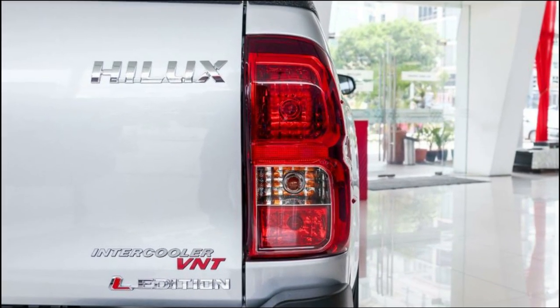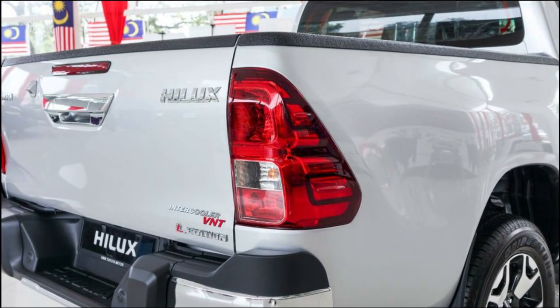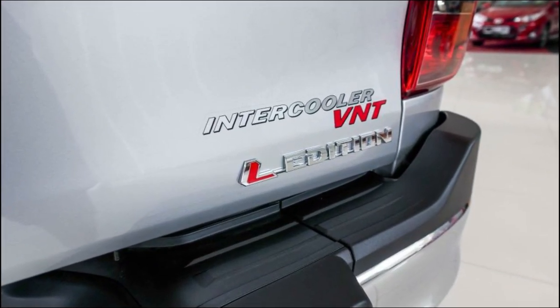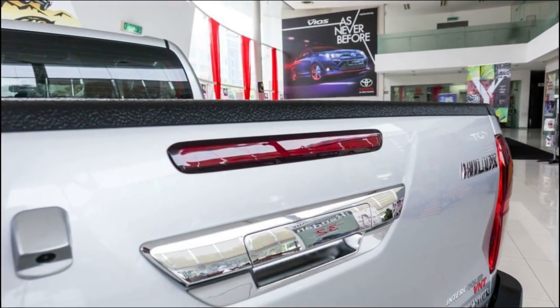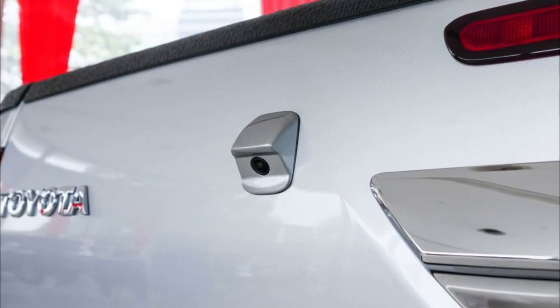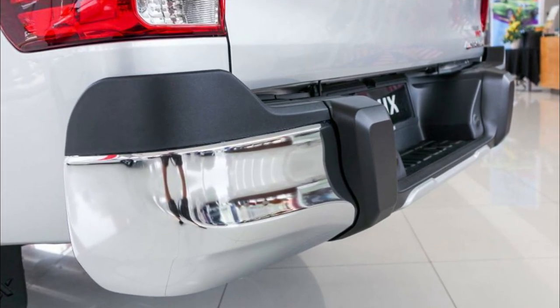The Toyota Hilux Double Cabin 2022 has two types of variants: the Hilux D-Cab G-type and Hilux D-Cab V-type. The variants consist of 2.4 V 4x4 DSL AT and 2.4 G 4x4 DSL MT. All three use the same DOHC four-cylinder inline engine with VNT intercooler technology and a capacity of 2393cc.